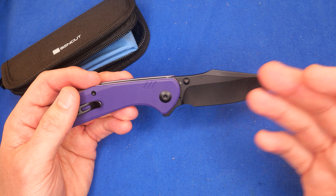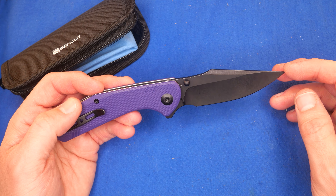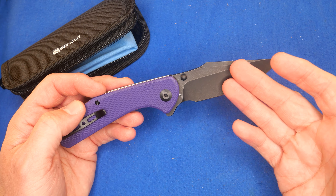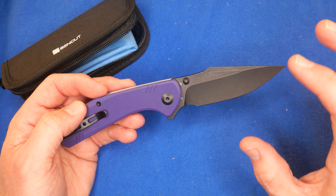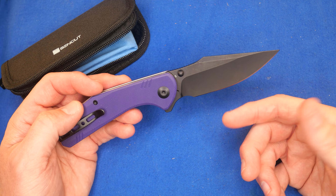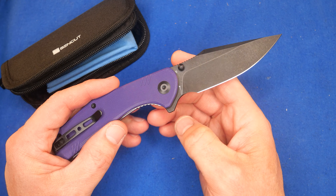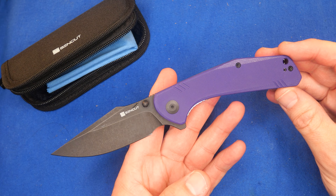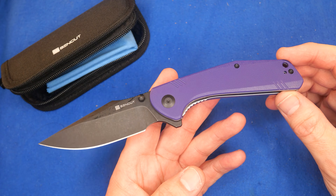Only thing that would make this better, in my opinion, is if it had a good stainless steel. Some people say I'm hating on D2 — I'm not. D2 is a good steel for blades, I just don't prefer it on pocket knives sitting in a hot, sweaty pocket. It's carbon steel, but with this black wash finish, that will help protect it. This black and purple combination is really, really cool. $38.70 US for this knife — pretty nice indeed.